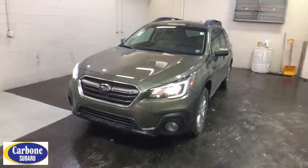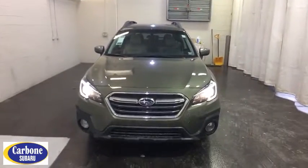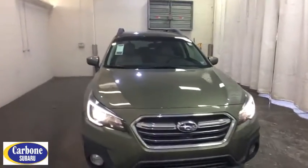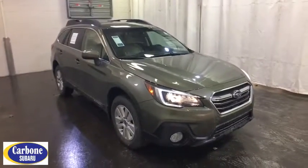2018 Subaru Outback. Take the go-anywhere capability of all-wheel drive and plenty of room for cargo and companions and you've got the Subaru Outback. Let the adventure begin.